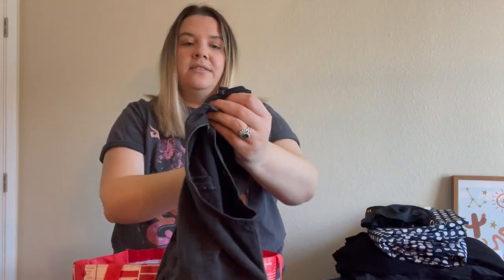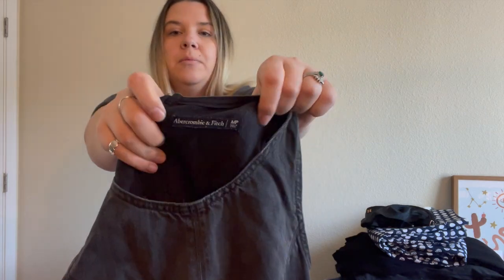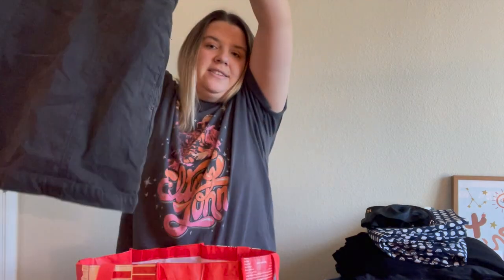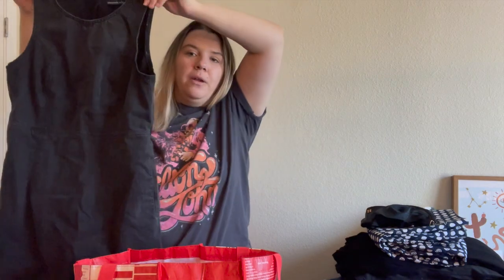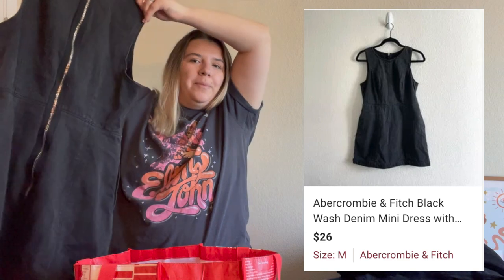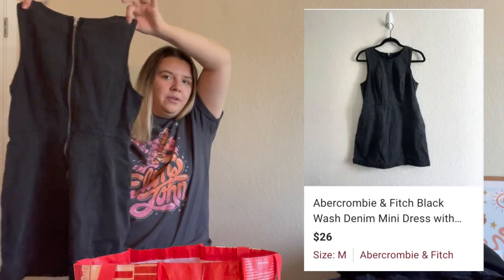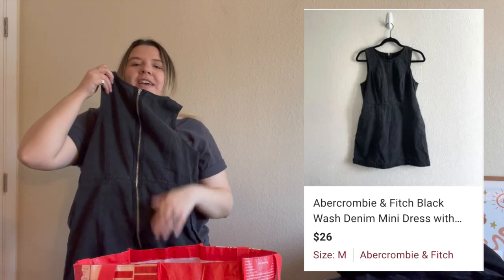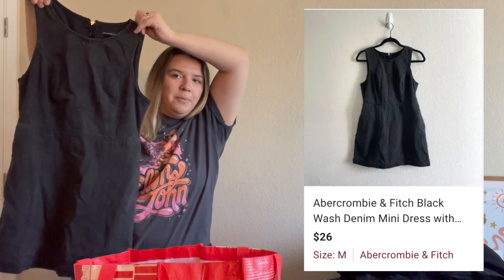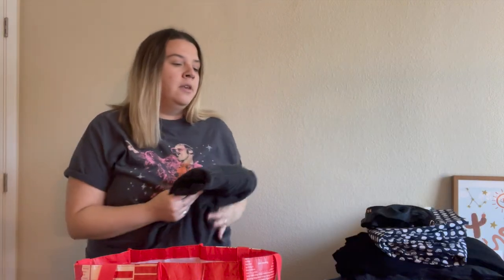Here is a dress from Abercrombie & Fitch — I don't think it's like new Abercrombie but I don't think it's that old either. It's a medium petite and it's a black denim mini dress. This is my style — if it was my size I'd probably keep it. I don't know how trendy it is, but I like that it's black denim. I don't love the exposed zipper in the back that doesn't even go all the way down, which is kind of awkward. The petite sizing is probably going to be a problem selling it.